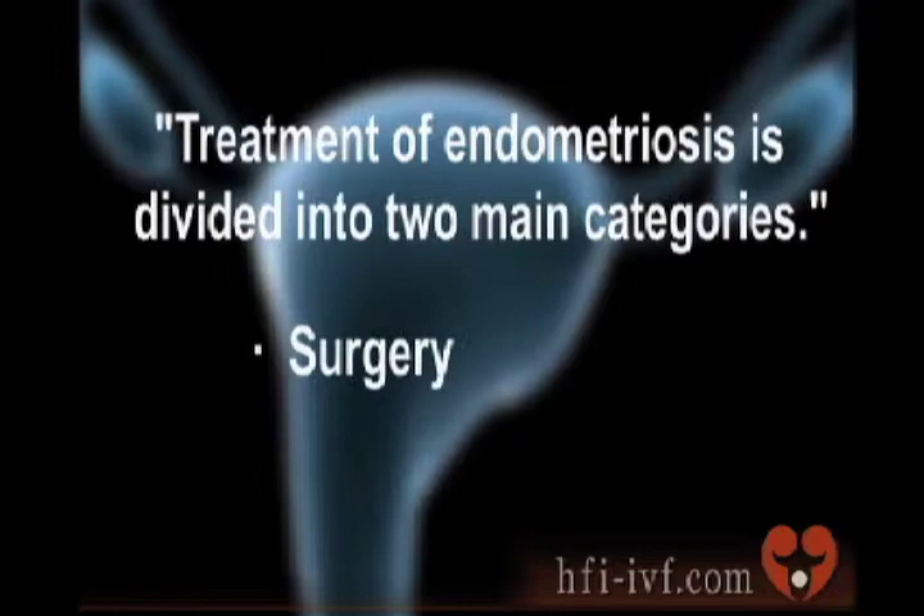Treatment of endometriosis is divided into two main categories: surgery and medical therapy. Surgery works quite well for patients that have pelvic pain, for all stages of endometriosis. When it comes to infertility, surgery is most effective in patients that have advanced stages of disease.